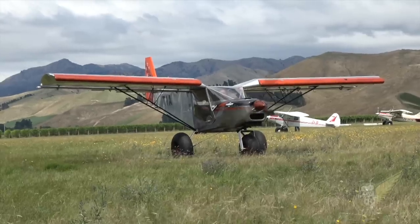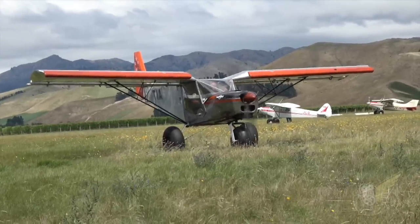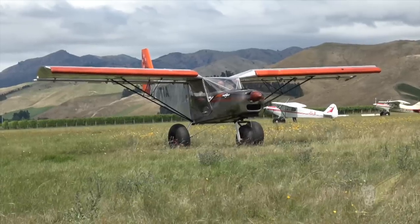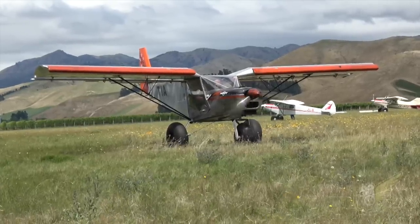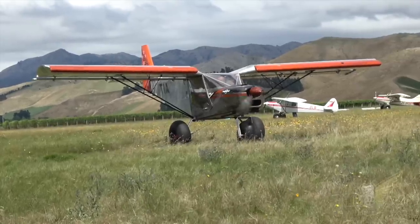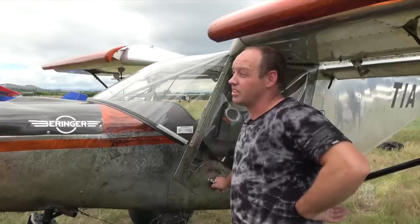So you bought this one in from the States? Yeah, most of them are all coming from the States. How long have you had it now? Oh, four years. And she's got big fat tyres on, so presumably it's very much a sport aircraft in the back country? 29s on the rear and 26 on the front. Yeah it spends most of its time in the riverbeds and beaches — I do a bit of hunting with it and a bit of diving actually.